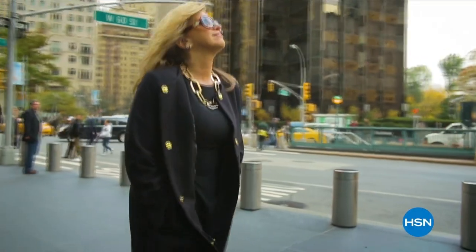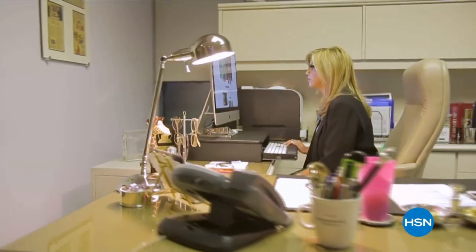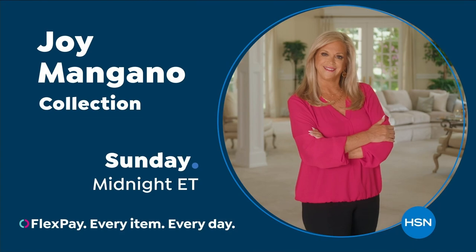Get the best deals with the HSN Card. As an HSN Card VIP, you get VIP financing on many items, extra flex on every item under $369, at least eight VIP savings events a year, fraud protection, and no annual fee. Apply now and instantly get $10 off when approved. Call 1-800-695-1418 or visit HSN.com/HSNcard. And don't miss Joy Mangano — America's most successful female inventors — here on HSN.